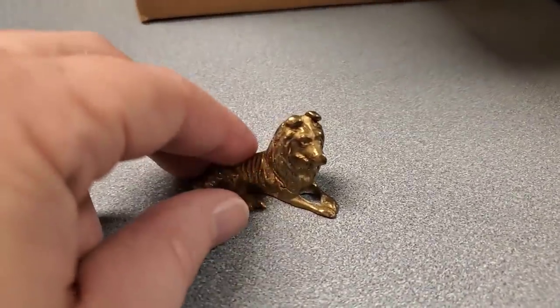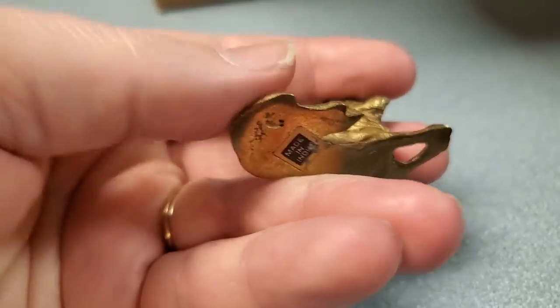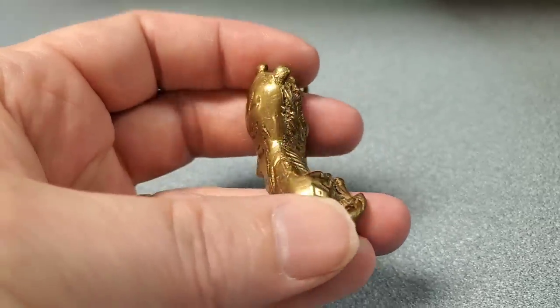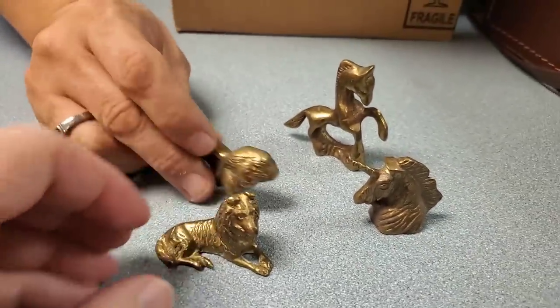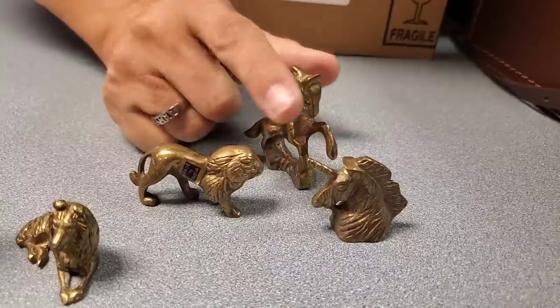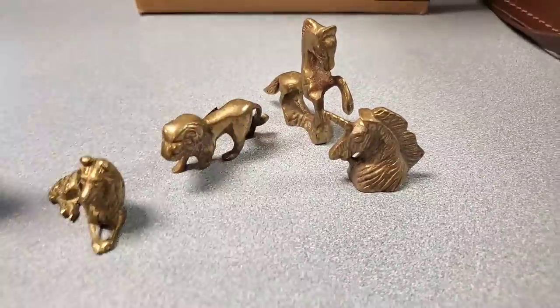Oh, what is this? We found Lassie — boy, they're heavy. Is that a lion? I think it's a dog. I found a unicorn. I think it might be a dog — this is a lion. That is a lion. And then this is a horse. And then a unicorn. Cool little pieces there.